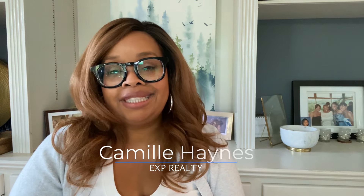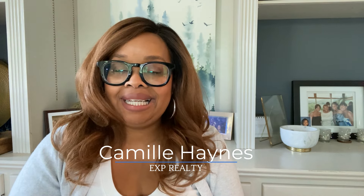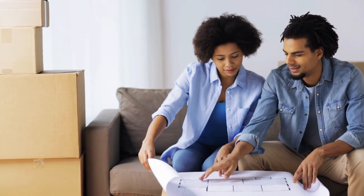Hi, my name is Camille Haynes, and I'm a local real estate agent in the Union County, New Jersey area, specializing in condos and townhomes. You are probably watching this video right now because you're thinking about making a move into or out of a condo or townhouse. I want to welcome you to my video on reserve funds with condos and townhouses.